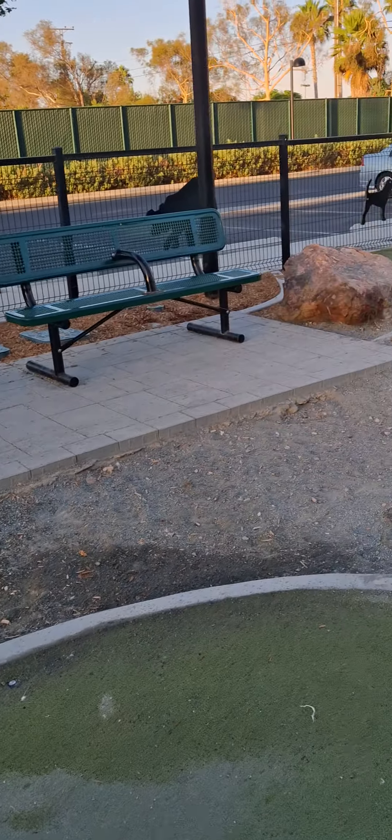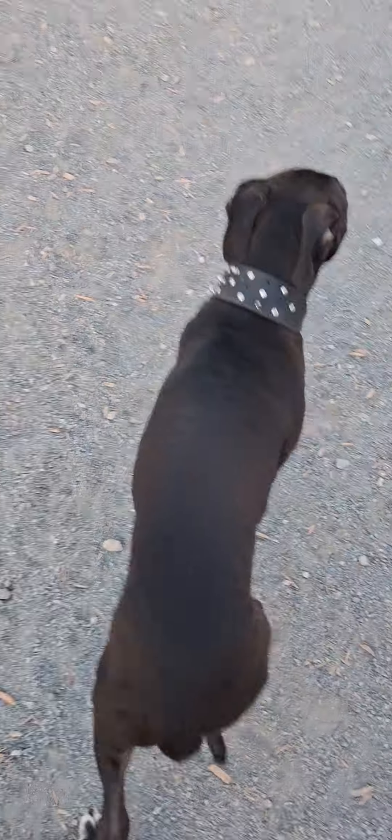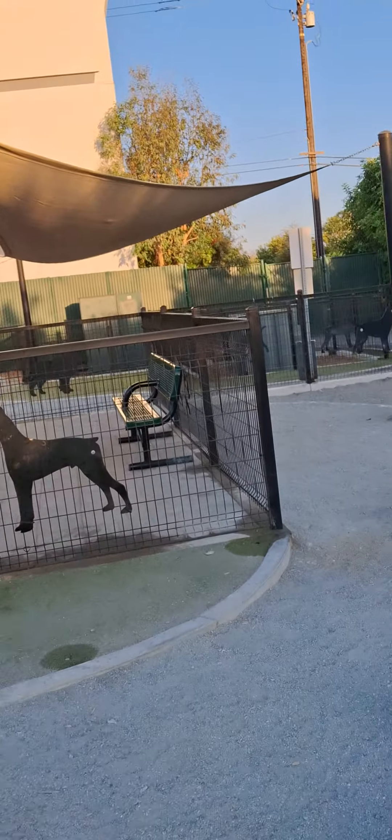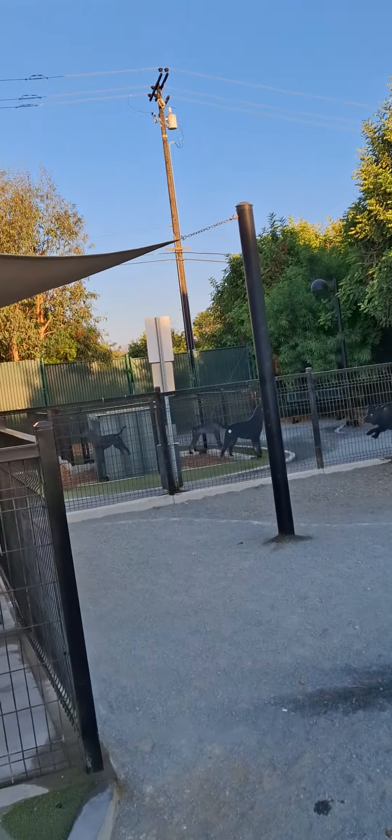Let's check it out. Man, we got the small dog park on that side. Hey Draco. I got a small dog park on that side.